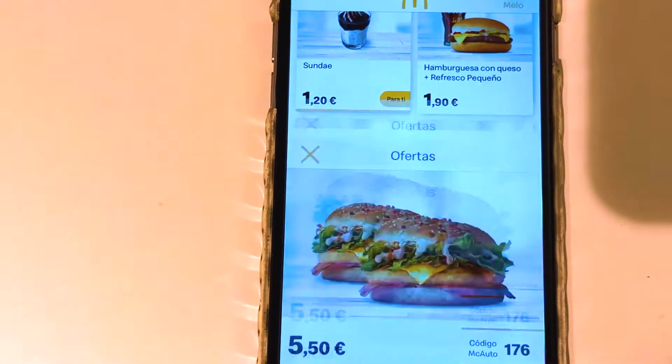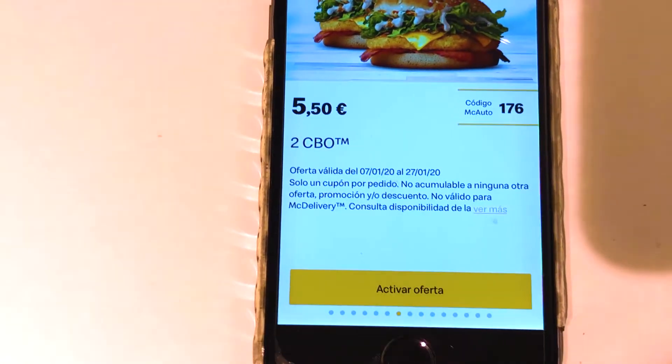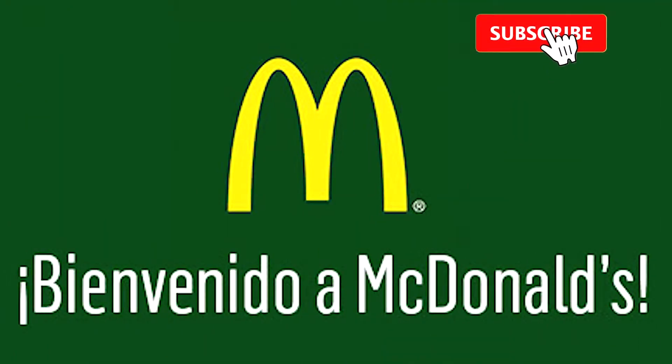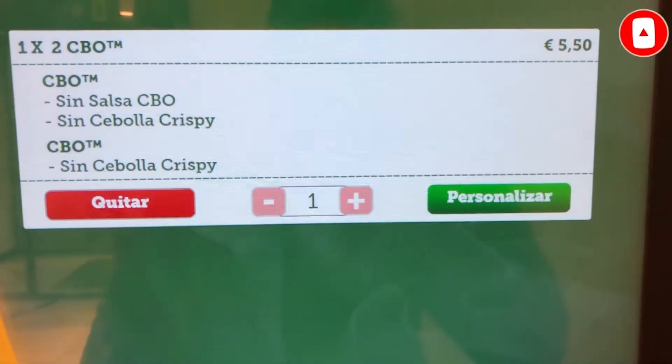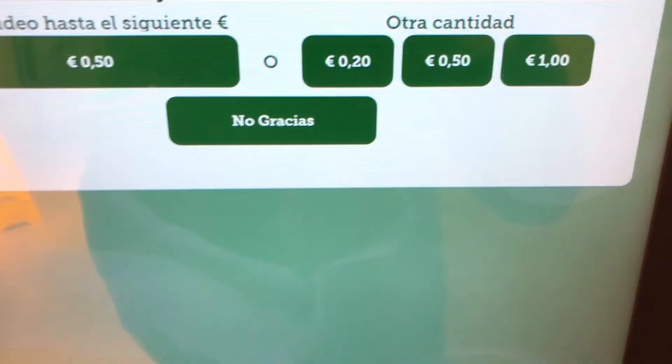Hey guys, in this video we go to McDonald's, one of the world's most famous restaurant chains that does not need any introduction. Make sure you have the McDonald's app downloaded for this offer.